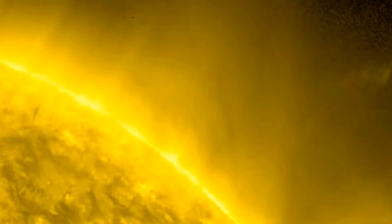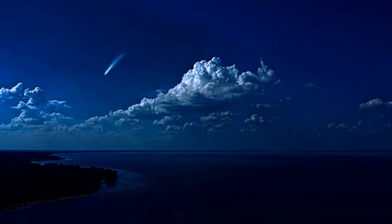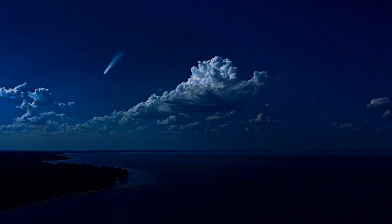Some comets dive right into the sun, never to be seen again. When the comet is in the inner solar system, either coming or going, that's where we may see it in our sky.